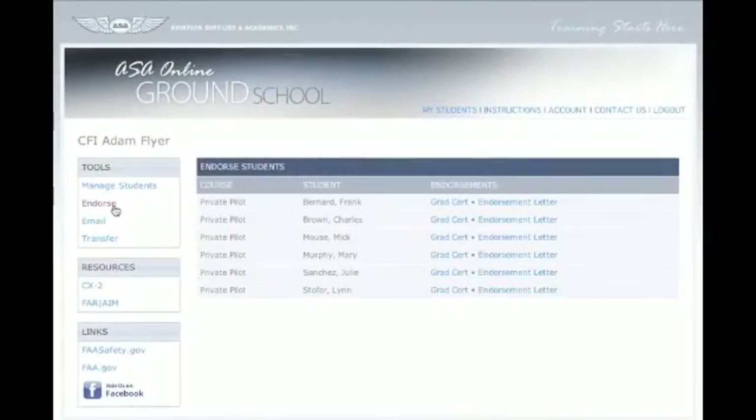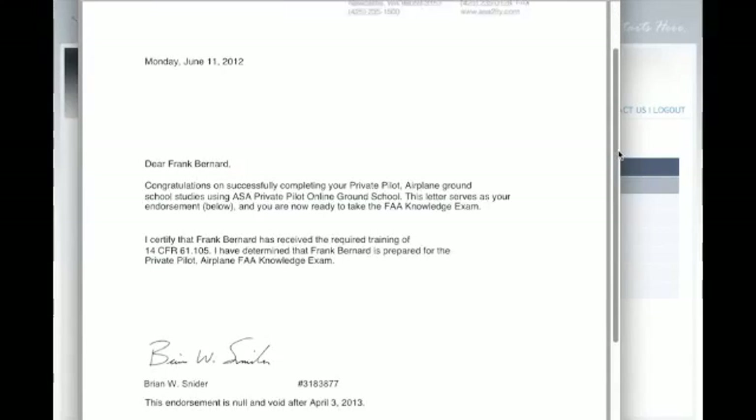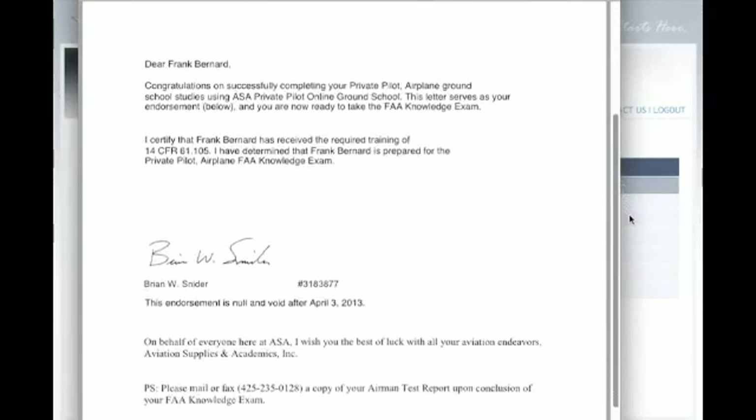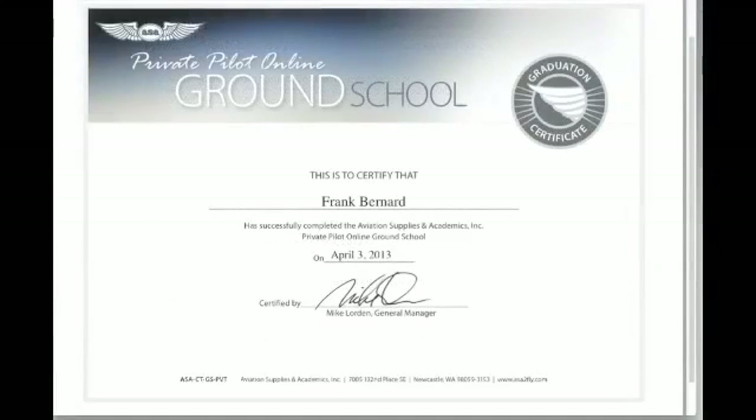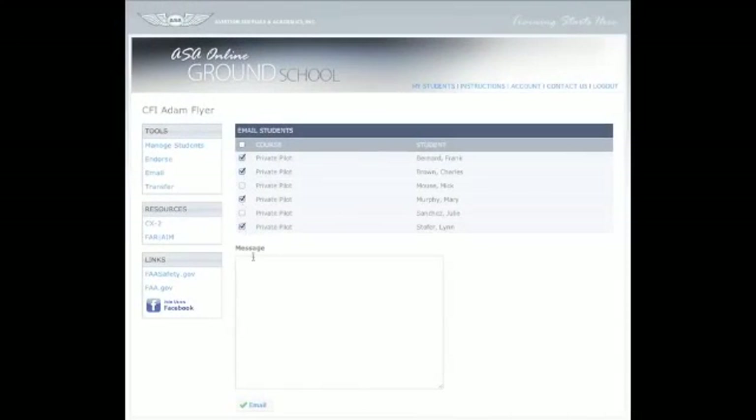Instructor tools include the ability to generate knowledge exam endorsements as well as student graduation certificates. Once a student completes the course, use the one-click feature to generate an endorsement for the FAA knowledge exam and a graduation certificate suitable for framing. The email function allows instructors to send messages to individual students, groups of students, or an entire class.